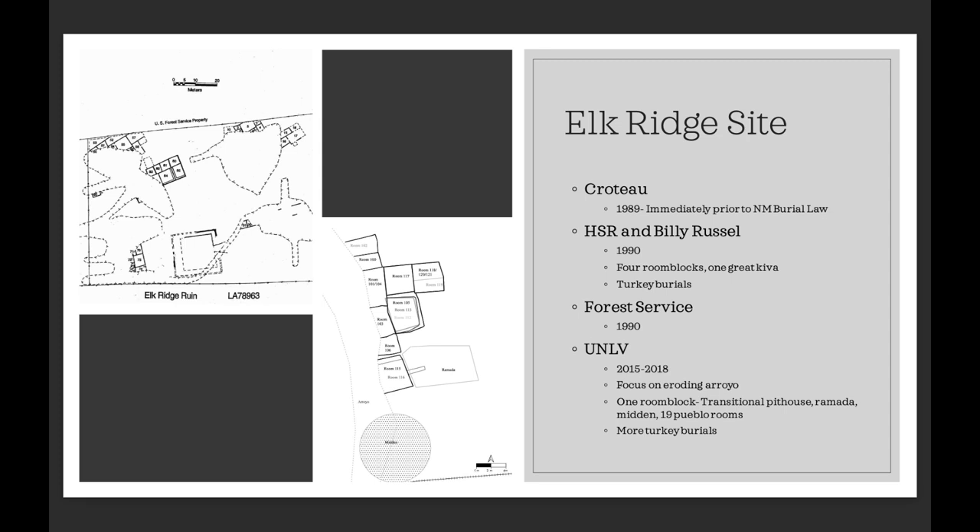In 1990, the Forest Service started working on their portion of the site — the northern half. By about 2010, they realized that an arroyo that was forming was causing more damage than they could handle. So from 2015 to 2018, the University of Nevada Las Vegas conducted field schools and excavations — this is how I got involved, as crew and ceramic analysis analyst for all four years. Our focus was just the arroyo and the rooms immediately adjacent, with full excavation so the Forest Service could put up gabion baskets to protect the rest of the site.